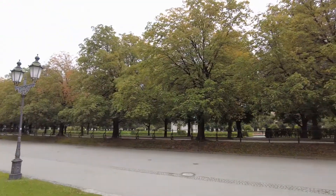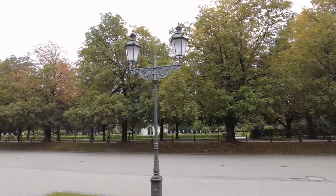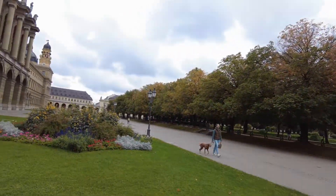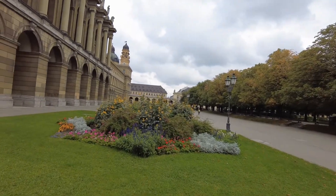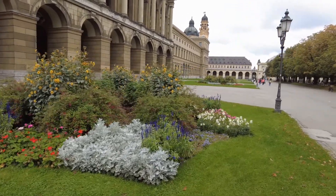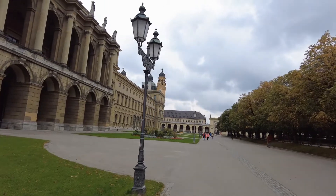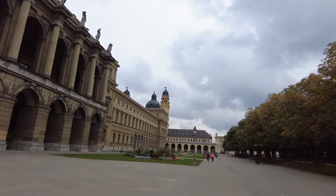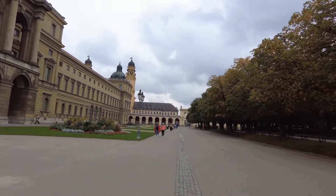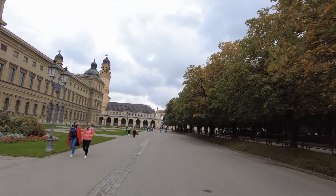To the right here is the Hofgarten — I've already done a video on the Hofgarten, have a look up in the corner for the link. Right here another beautiful flower setup, and you can already see in the background the church — the yellow one with the dome tower and the two regular towers. This is the Theatinerkirche, the landmark at the Odeonsplatz, which is right in front of me.